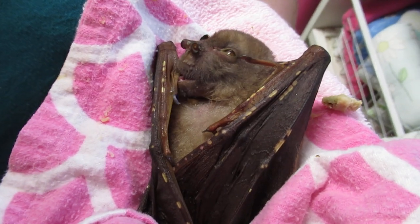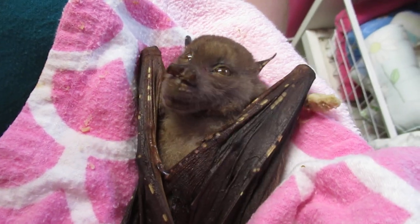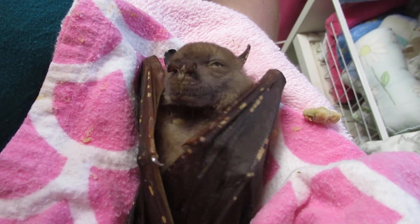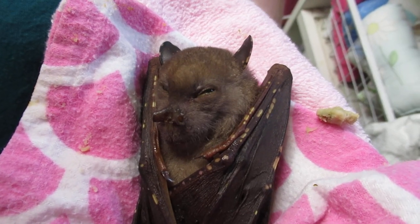Aww, look at that little tongue. Isn't it gorgeous? Those little teeth. Anyway, we'll get her some more custard apple, because boy oh boy does she like that. Okay, thank you.